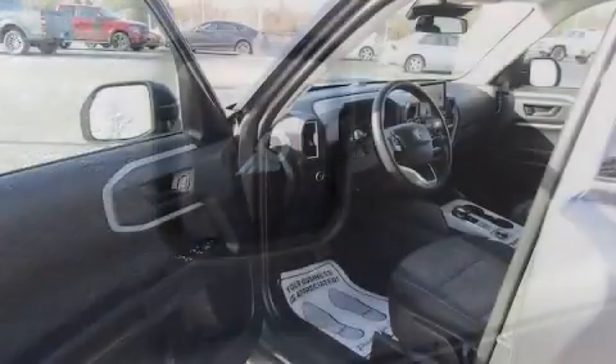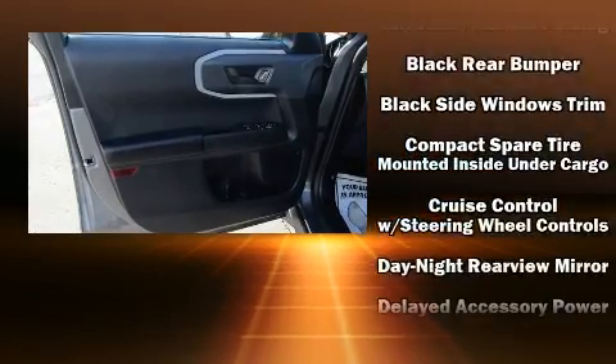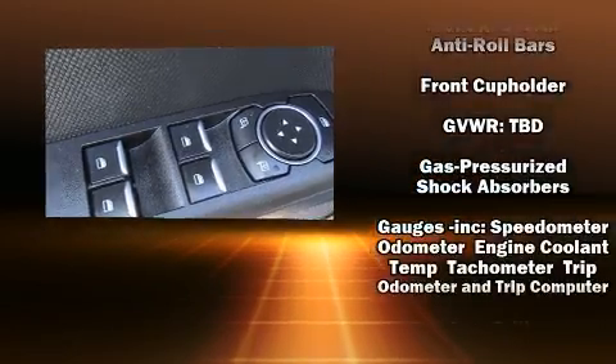Safety equipment has been integrated throughout, including dual front impact airbags, head curtain airbags, traction control, brake assist, ignition disabling, an emergency communication system, and four-wheel disc brakes with ABS.